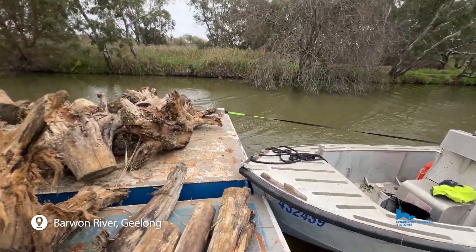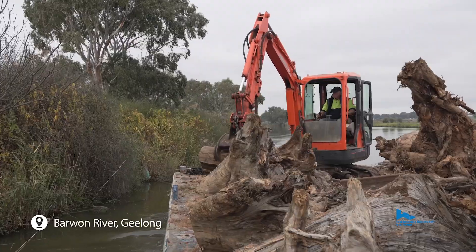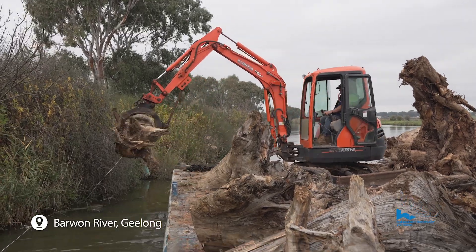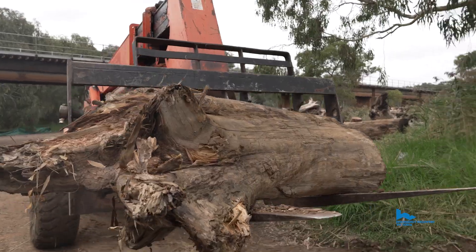The habitat installation project we're doing here on the Barwon River is to support native fish communities in this part of the catchment. Through our relationship with Emergency Recovery Victoria, they've assisted with the transport and supply of this timber.